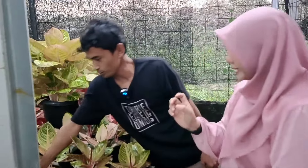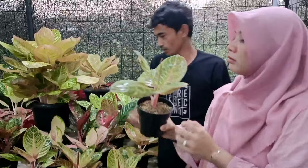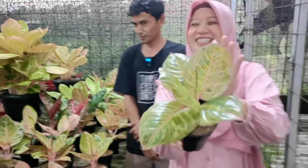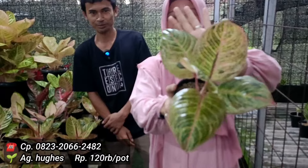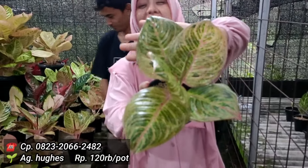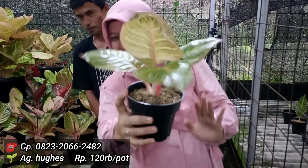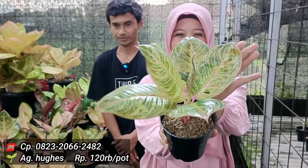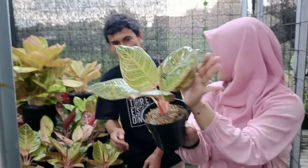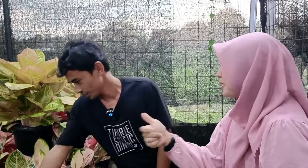Lanjut ada Huges. Hugesnya cuma ada satu nih. Rebutan dong. Berapa harga jualnya? Saya kasih 120 saja. Daunnya mengkilat banget seperti ini, agak lebar dia. Tangkainya lebih kependek ya. Sudah ditangkap layar dengan harga 120 ribu rupiah dari Huges. Ini Huges terah mewah — murah mewah lagi.